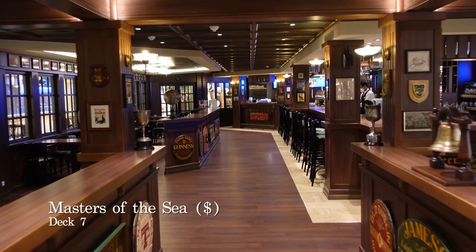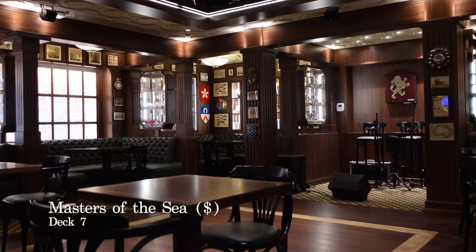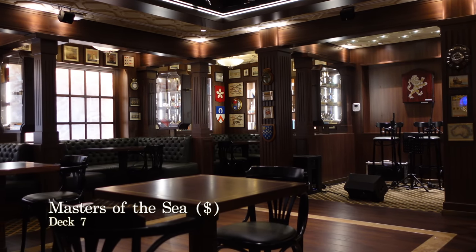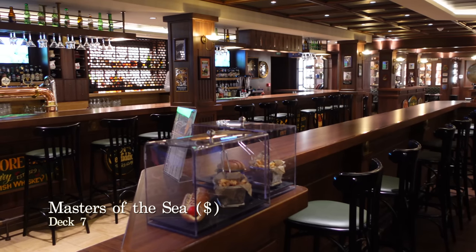This is the Master of the Seas, the British style pub on board MSC Virtuosa. This is the perfect place to sample those British ales and different brands of gin from all over the UK. They also serve food here from time to time, including burgers for a small extra charge.